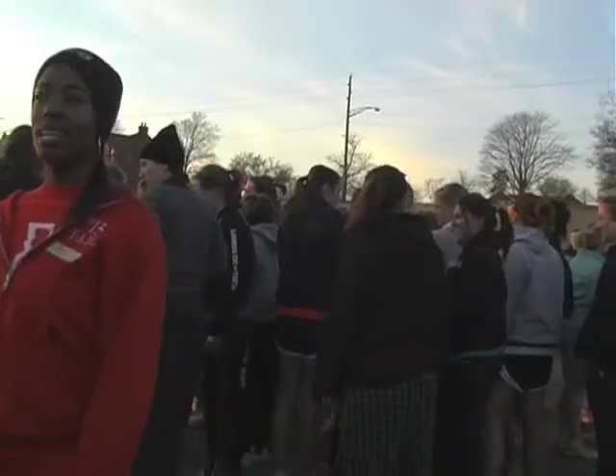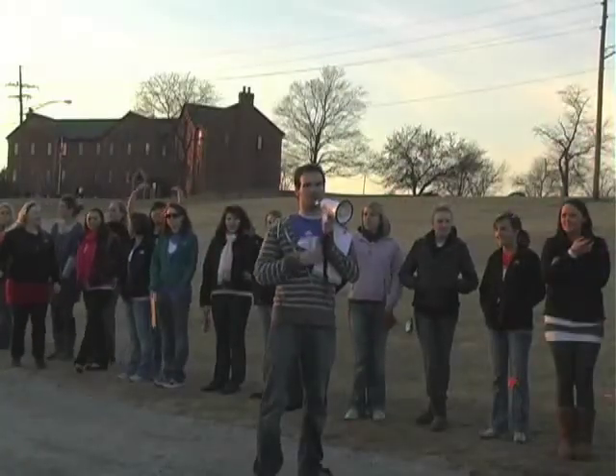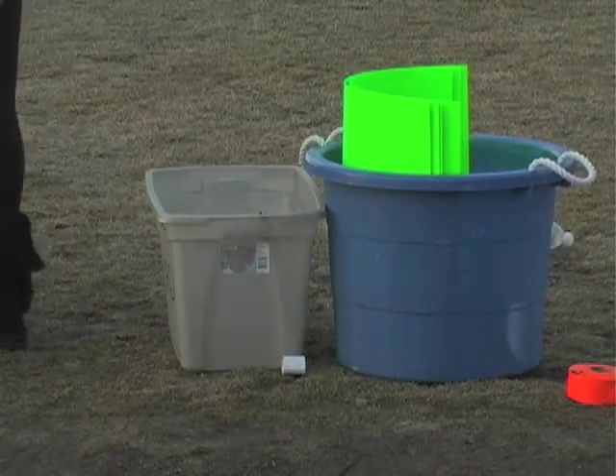The Purdue Greek community recently came together to prepare for Greek Week, coming up in April. Greek Streak marked the first event — Erica Mills has more. On Wednesday, the Purdue Greek councils came together for Greek Streak, a one-mile race among each organization. At three different checkpoints throughout the race, each racer removes one article of clothing.